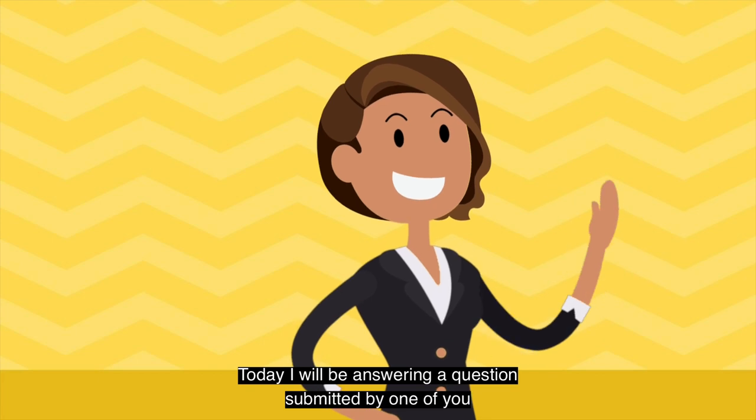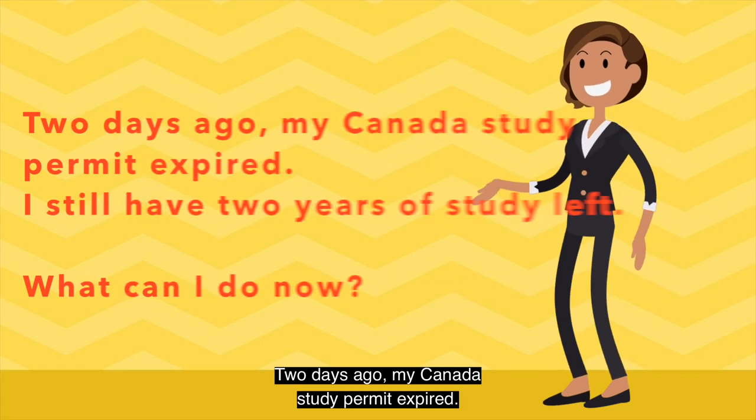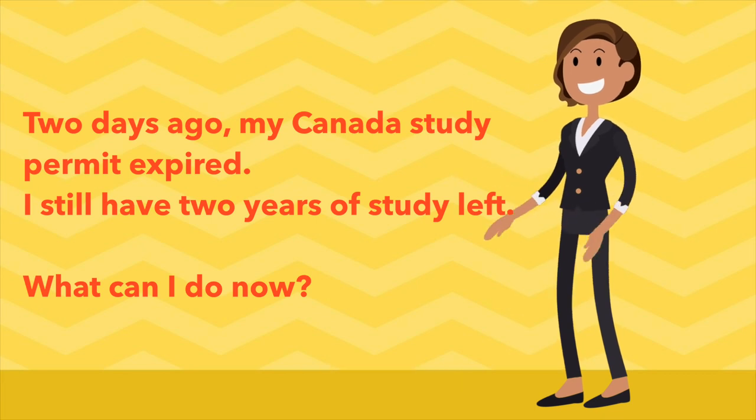Today, I will be answering a question submitted by one of you, and the question is: Two days ago, my Canada study permit expired. I still have two years of study left. What can I do now?